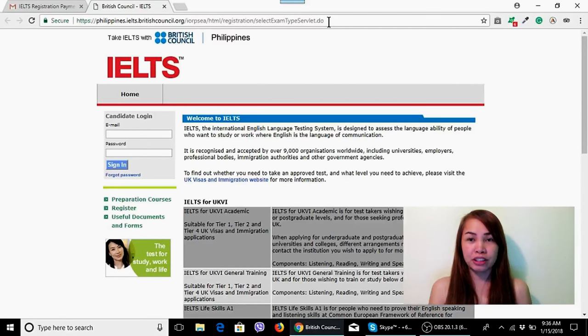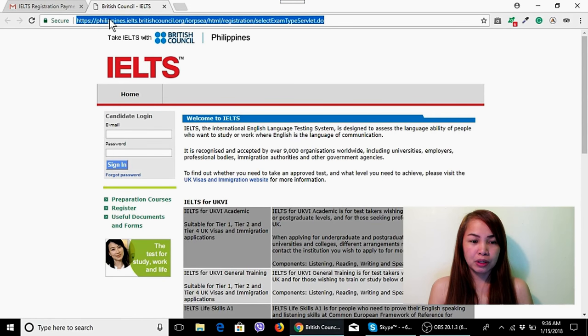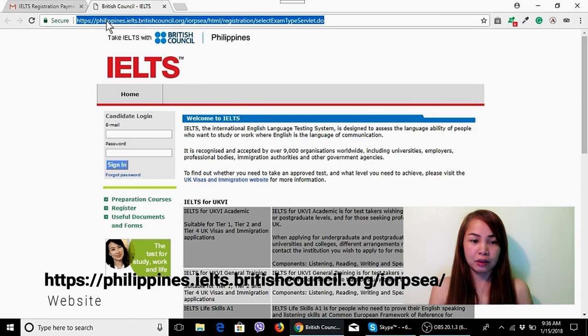The first thing you need to do is register online. You need to type their website, which is Philippines.IELTS.BritishCouncil.org/IORPSEA. It's a bit long, so I'll put it in the description of this video.